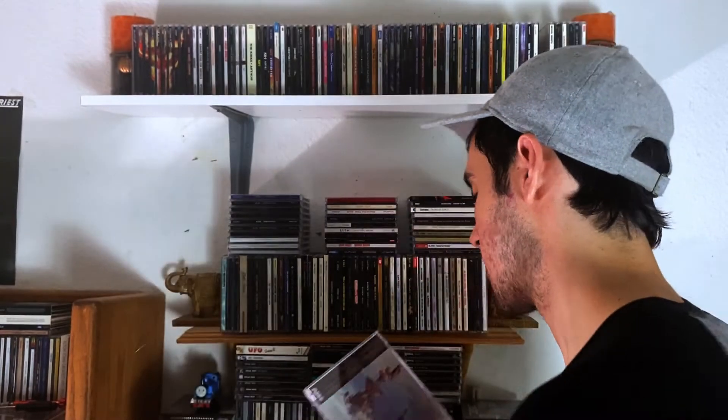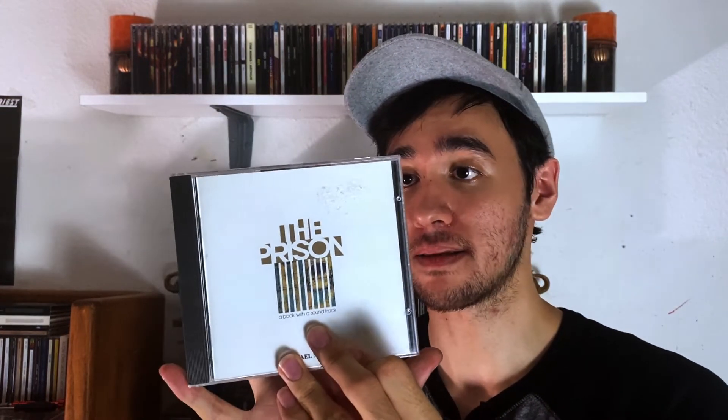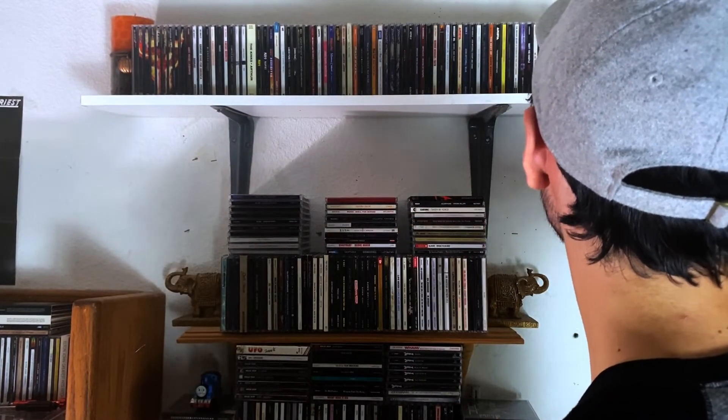We're starting the N's. Next up we have Nazareth — my only album of theirs, Hair of the Dog. Great 70s hard rock, a lot of good riffs on that one. Then we have my only Mike Nesmith solo album, and that's The Prison. I've talked about this one before and my God, I grew to love this album more the more I listen to it. Mike's vocals on here are just incredible, a lot of great melodies throughout. If you're not familiar with Mike Nesmith's solo albums, I really suggest you check this one out.